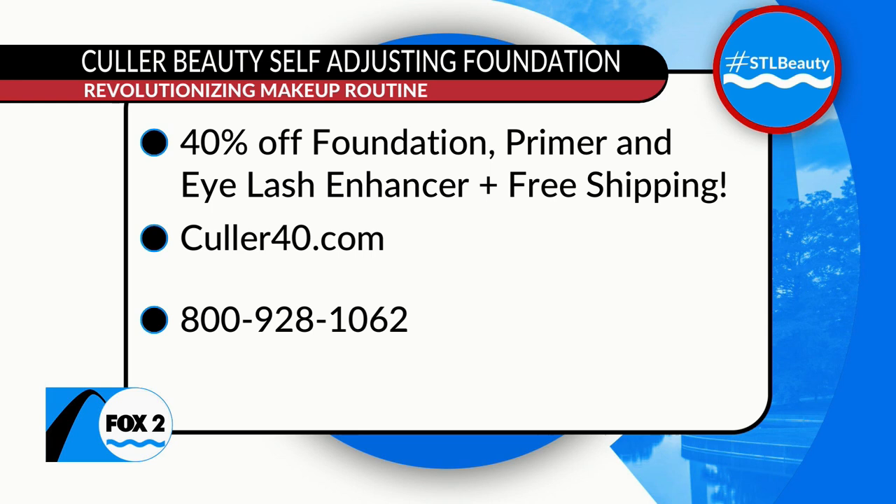All you have to do is visit color40.com or call 1-800-928-1062. All that information is right there on your screen. This STL Beauty segment has been sponsored by Color Beauty. Alexa, thank you so much for sharing this amazing product with all of our viewers today.